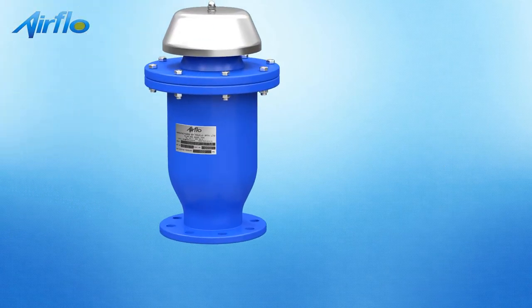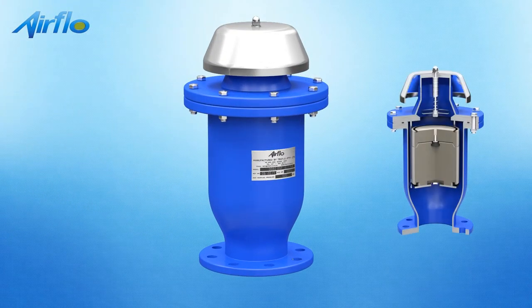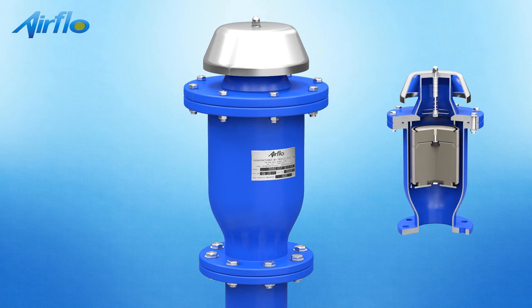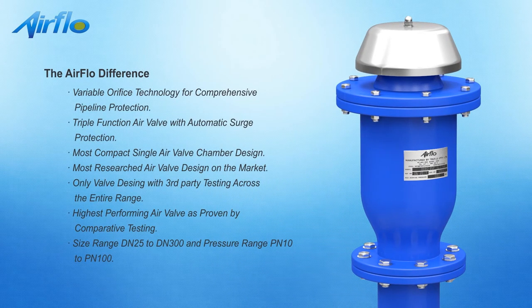Airflow variable orifice air valves represent the latest advancement in air valve technology. This patented range of valves incorporates a variable floating orifice that automatically and infinitely adjusts to the conditions within the pipeline, thereby ensuring effective air release whilst preventing destructive surge and water hammer. Airflow variable orifice air valve technology is the result of an intensive research and development program and is the first major advancement in air valve technology in more than 20 years.